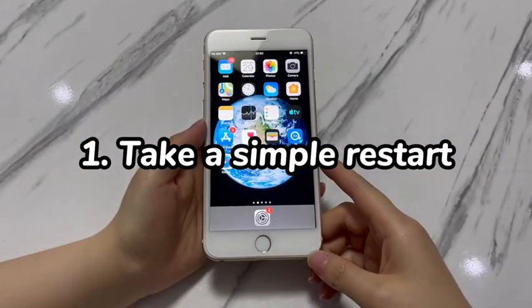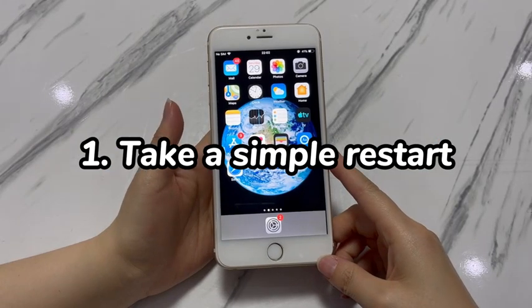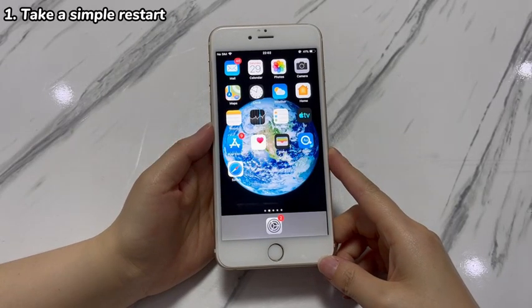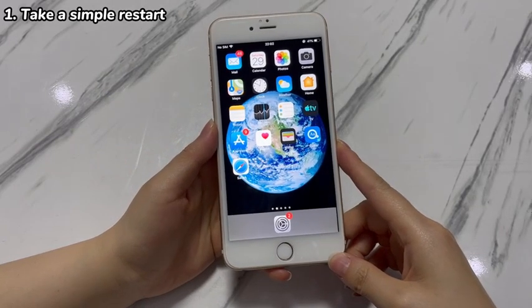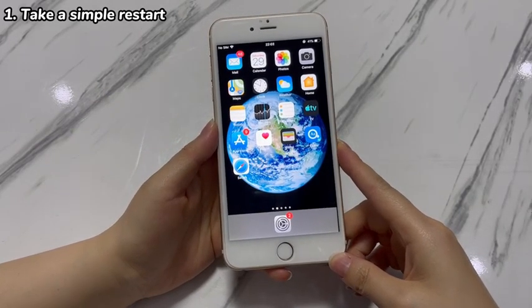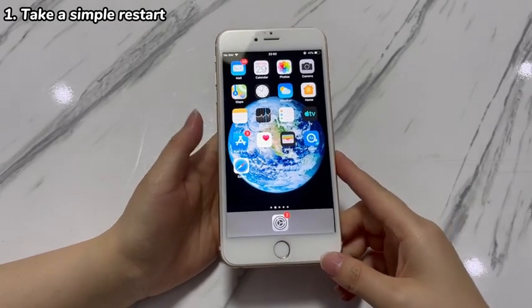Step 1: Take a simple restart. When your iPhone 7 is frozen after a software update, some system files might get corrupted during the upgrade process. To solve this issue, try restarting the device. It'll help clear out the system bugs that cause the iPhone 7 to freeze after update without affecting any data.